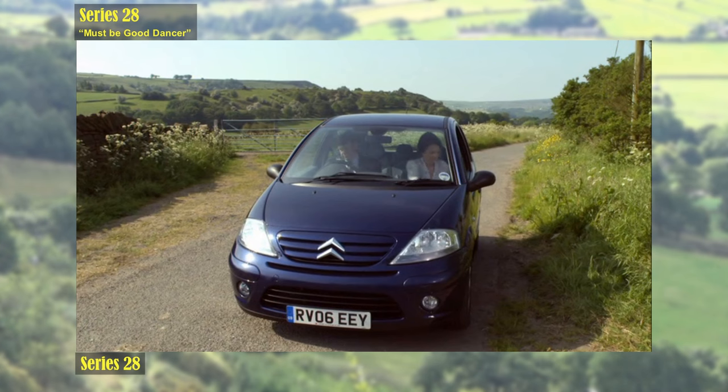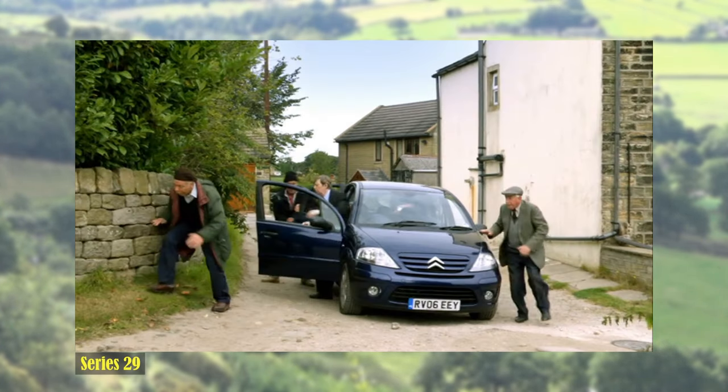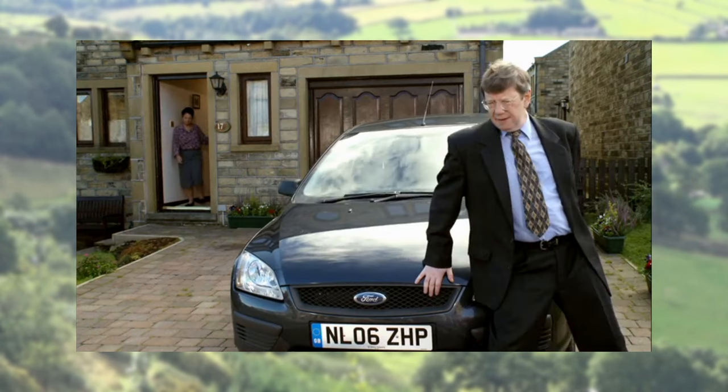In Series 28 and 29, Barry's car is a blue 2006 Citroën C3 Desire, but in this episode he drives a grey 2006 Ford Focus LX — the only time this car is seen.